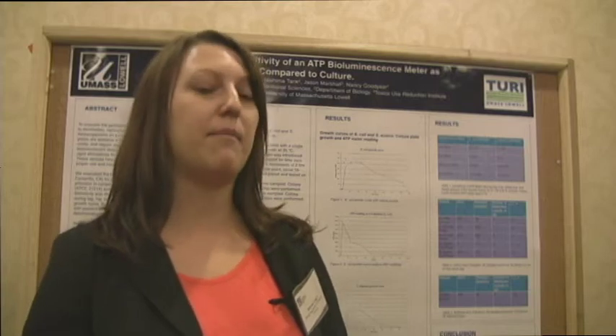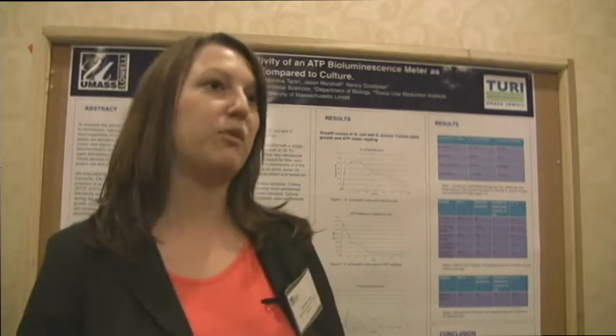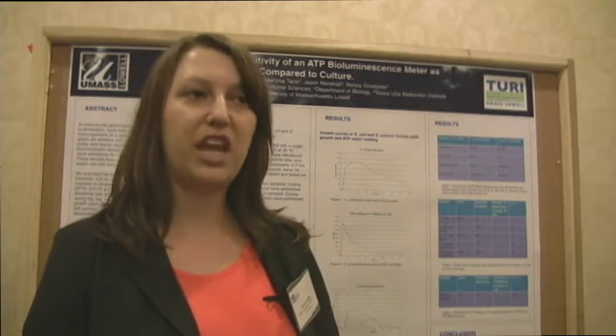Our research is to detect residual microorganisms left on a surface after a cleaning process. This meter is a simple device that anyone could use if taught well — you swipe a surface, put it in the meter, it has a reagent in it, and it gives you a reading that relates to whether the surface is clean or not.